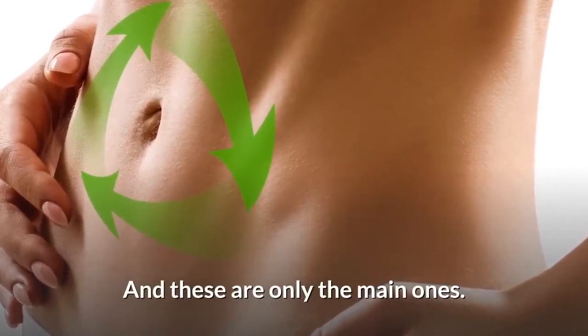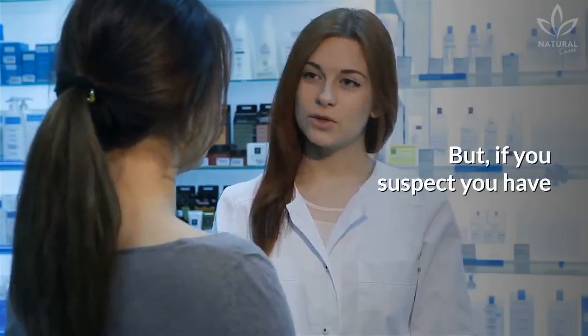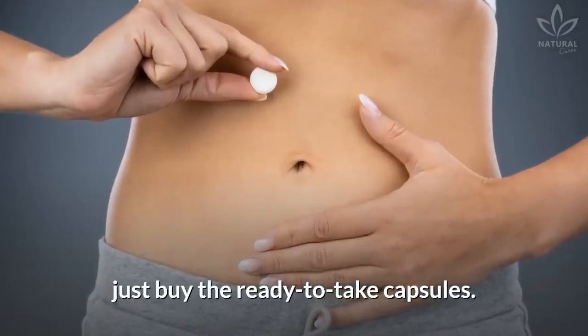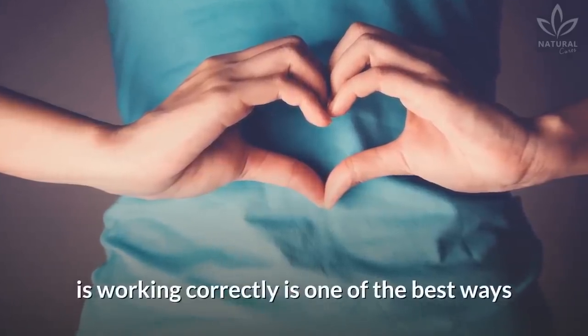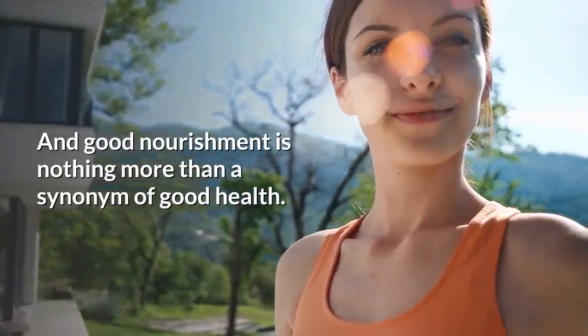There are so many, and these are only the main ones. If you suffer from any of these issues, talk to a doctor or dietician so they can help you choose the best enzymes for your case. But if you suspect you have a deficiency, just buy the ready-to-take capsules. Making sure that your digestion is working correctly is one of the best ways of ensuring that your whole body is healthy. After all, nutrients, when broken down and absorbed, result in a well-nourished body, and good nourishment is nothing more than a synonym of good health.